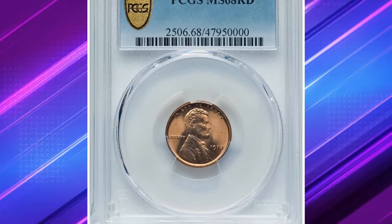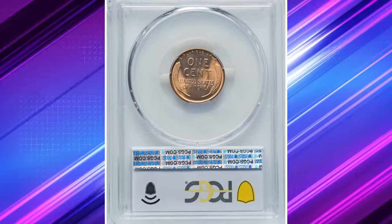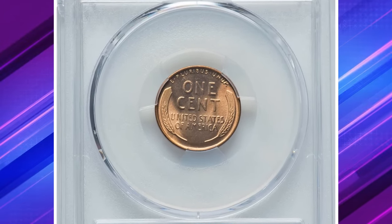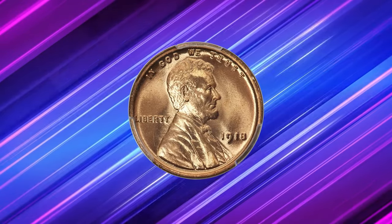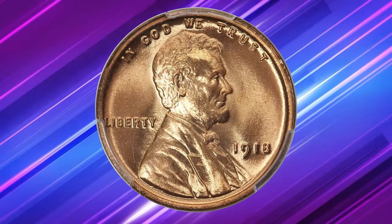One of these exquisite coins sold for an impressive $78,000 at Heritage Auctions. So if you are lucky enough to come across a 1918 Lincoln cent in this condition, you might be looking at a true numismatic treasure.